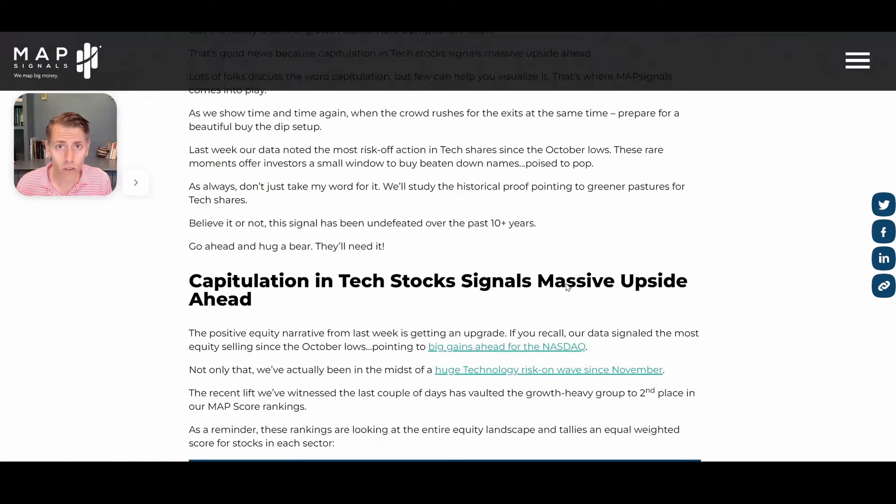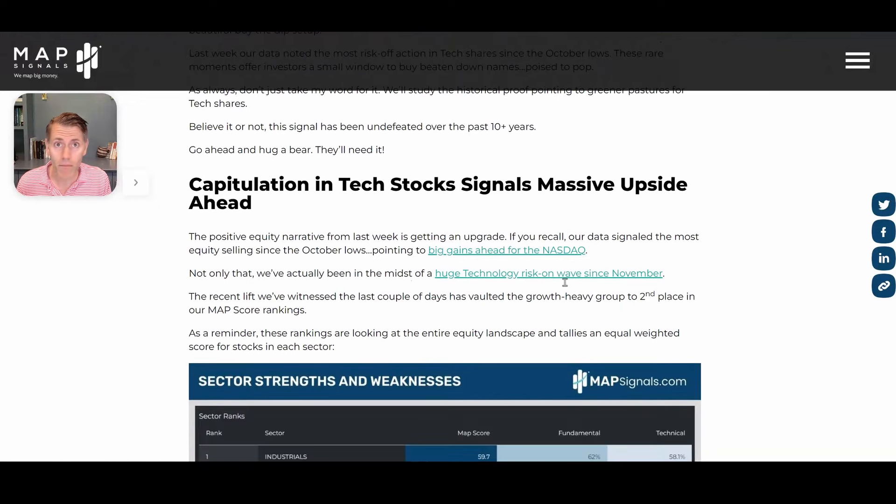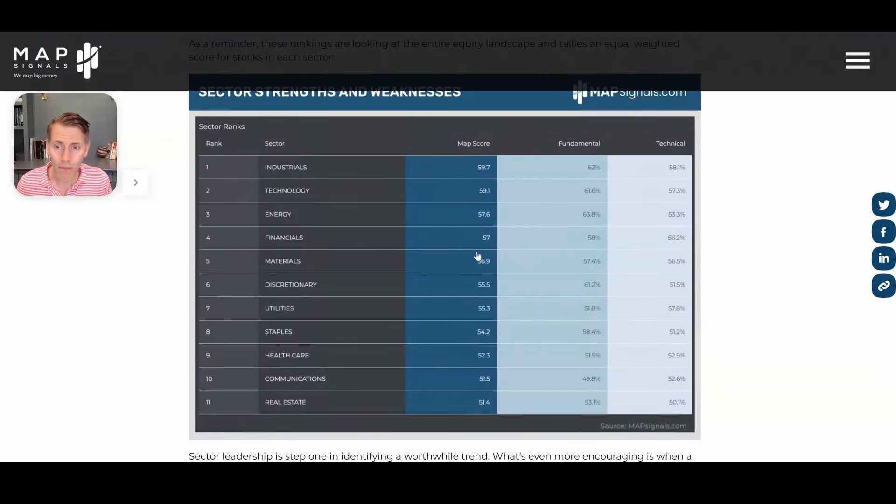MAP Signals takes the entire marketplace — small cap, mid cap, large cap, you name it — and we rank them by their fundamentals and technicals. We get this beautiful, easy-to-follow MAP score.